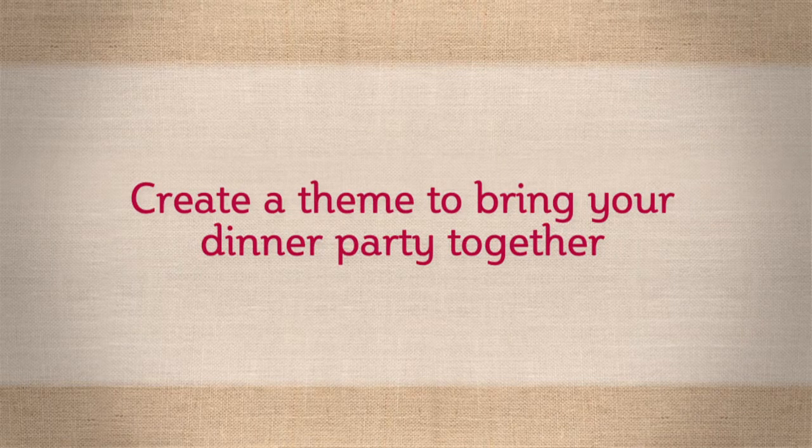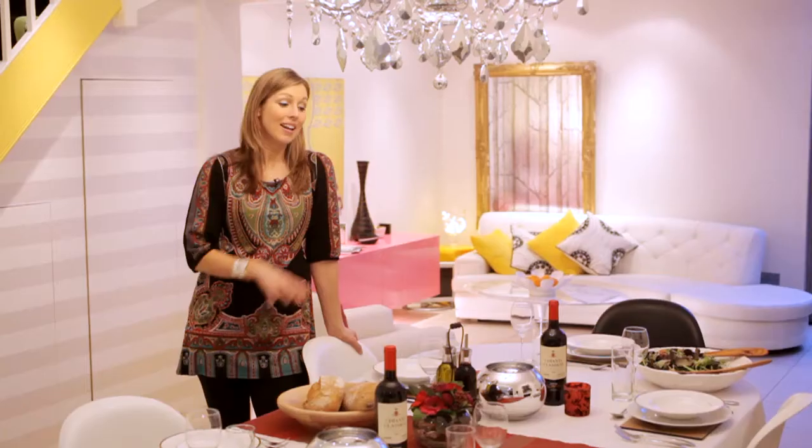Colors, cuisines, occasions — choosing the theme is the really fun bit. Tonight I'm going to do Italian so I thought I'd bring a subtle Italian feel to the table. I've got out all my best crockery and I'm going to bring in some red and green splashes to the table with some flowers and a runner.